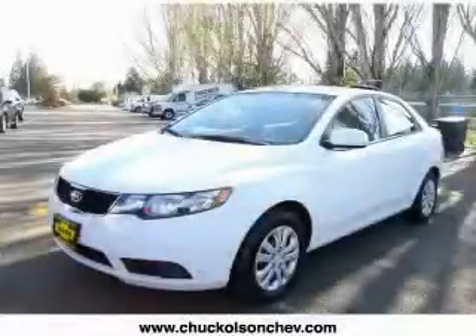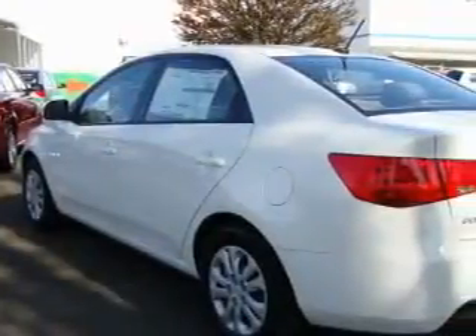This is a brand new 2010 Kia Forte. It features a 2.0 liter 4-cylinder engine and an automatic transmission.